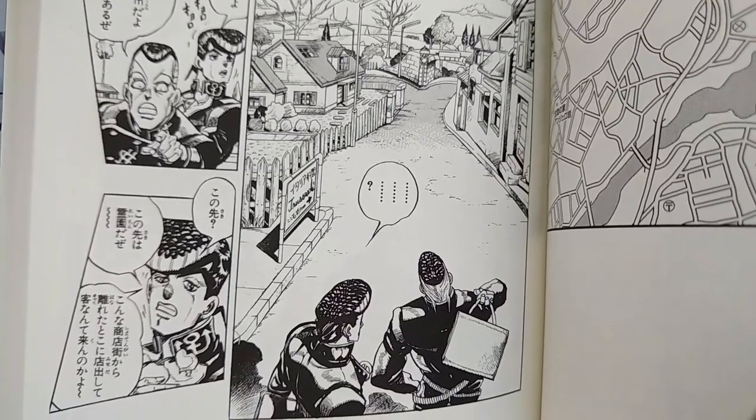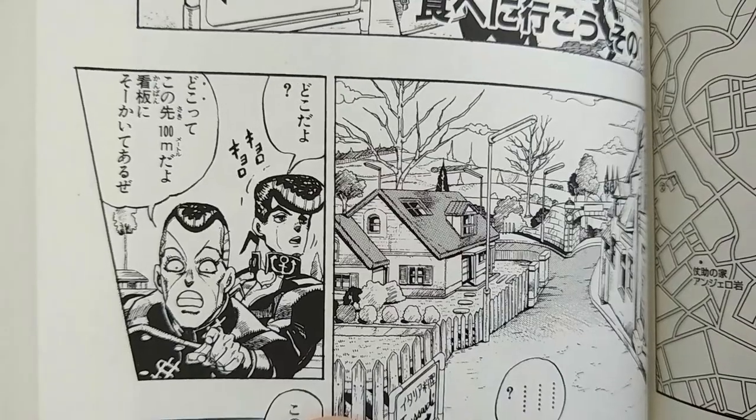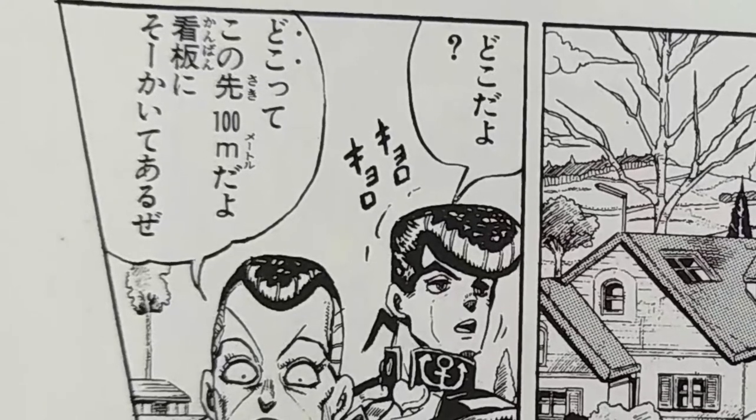In the next panel, Jousuke is like, 'What?' Dot dot dot. Then it says どこだよ — 'Where?' And then Okuyasu replies, どこって? — て is used when quoting something, so he's basically saying, 'What do you mean, where?'